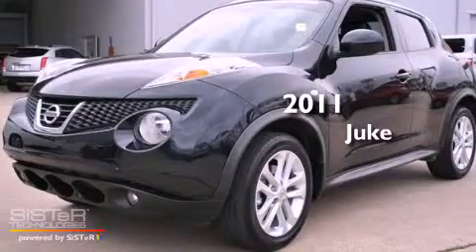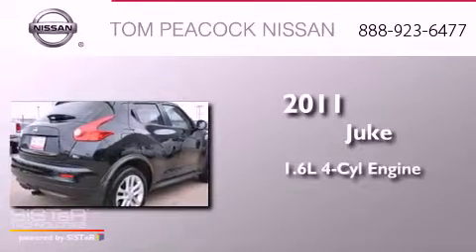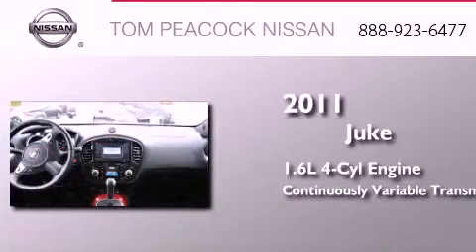This is a certified pre-owned 2011 Nissan Juke. It has a 1.6-liter four-cylinder engine and a continuous variable transmission.